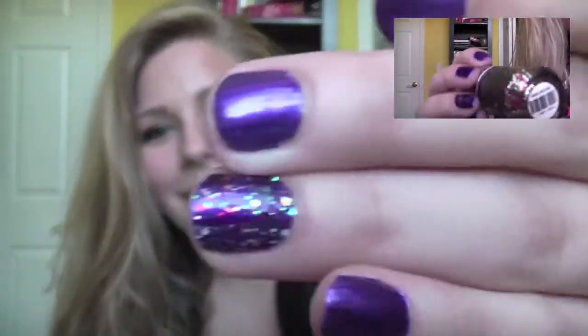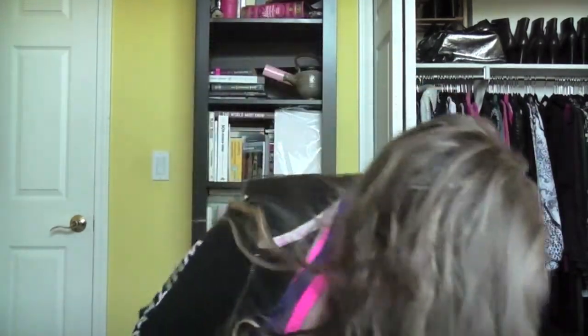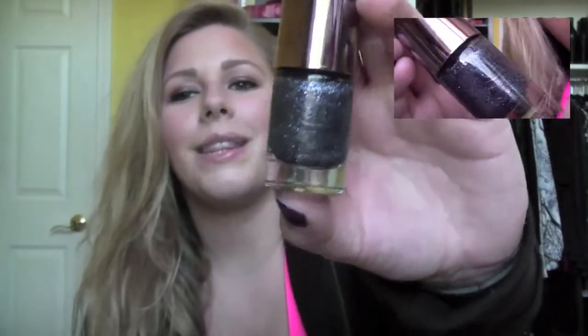The last two nail polishes from Ulta are this rainbow glitter nail polish in Pinata Yada Yada — that's a funny name. I have it on my nails right now with that purple color from earlier and I really like how it looks. And then the last one is also a glittery nail polish in Indigo Go Girl — a blue to go with the Michigan nails.